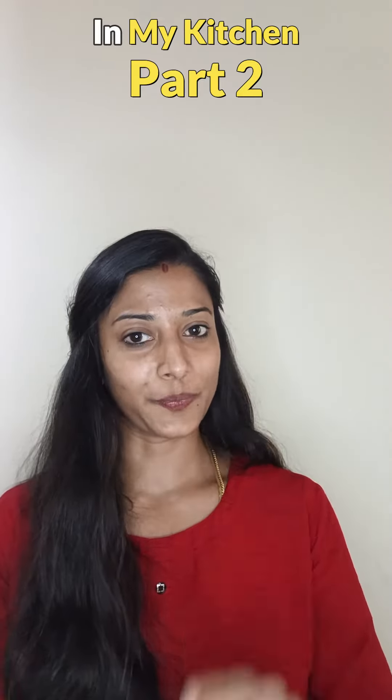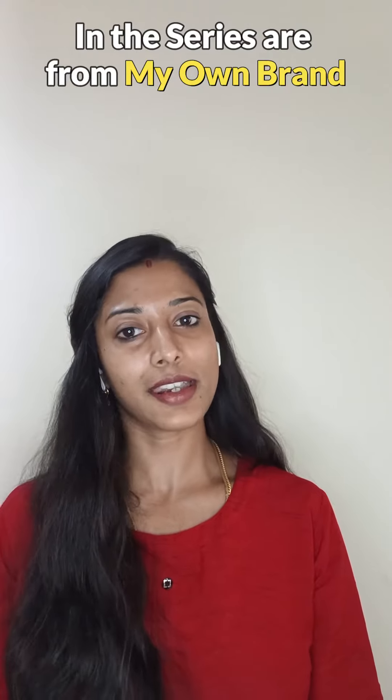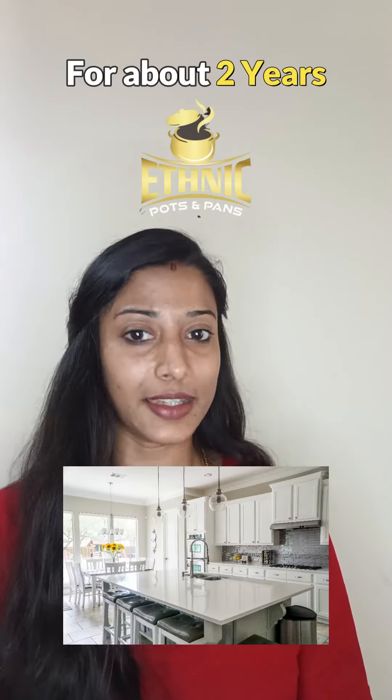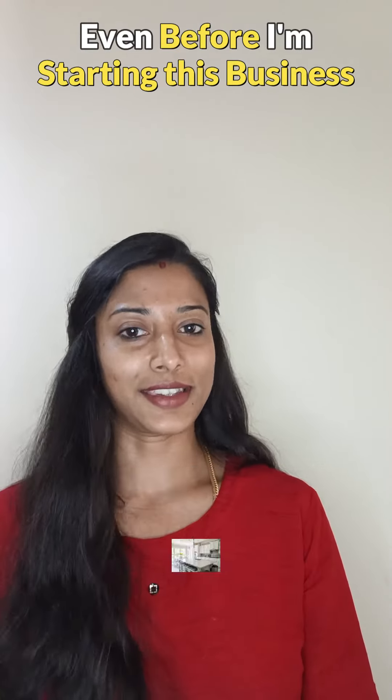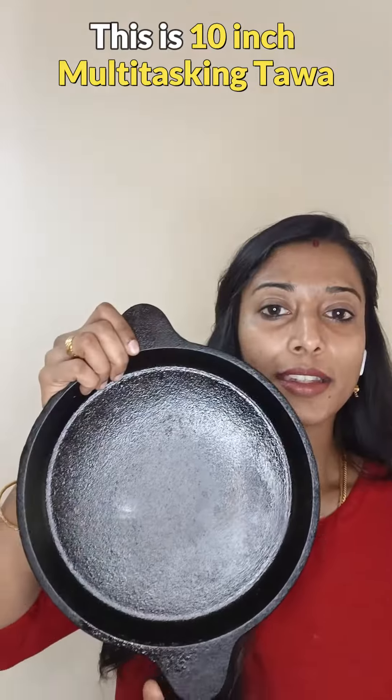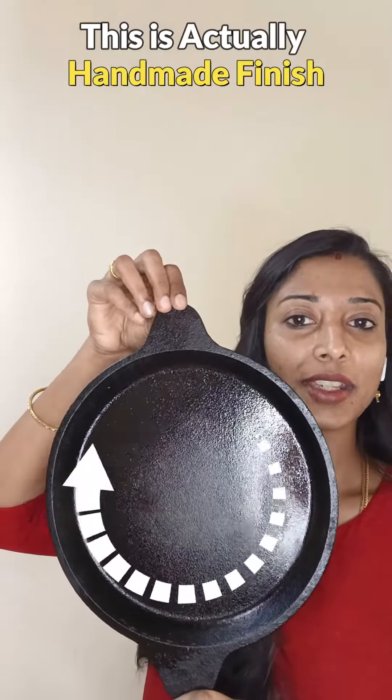This is part two of the cast and cookware collection from my brand in my kitchen. The products I'm showing in this series are from my own brand, which I've been using in my kitchen for about two years, even before starting this business. I only introduce them if I'm completely satisfied. This is the 10-inch multitasking tawa.